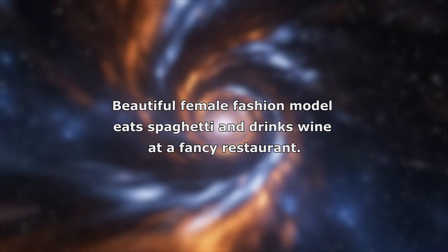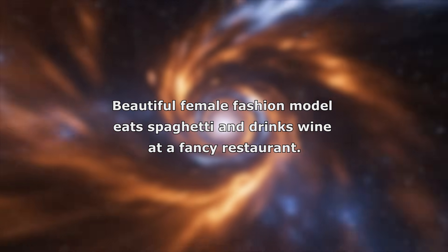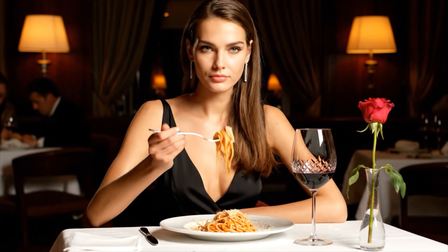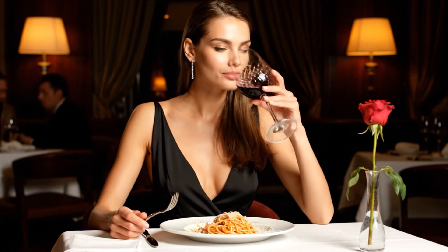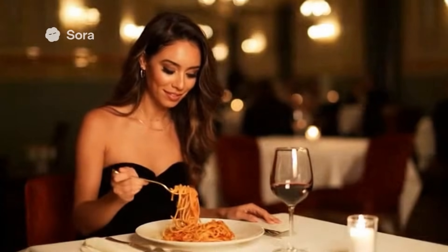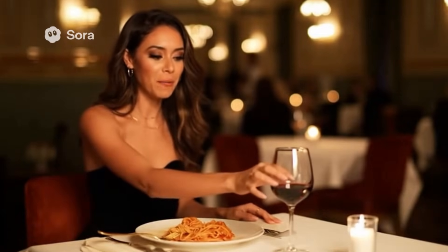The prompt used is: beautiful female fashion model eats spaghetti and drinks wine at a fancy restaurant. This is incredible! You have to try a bite.